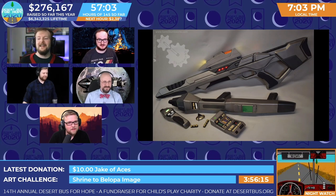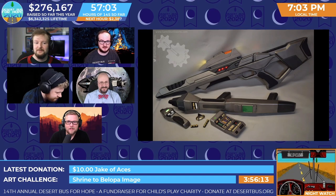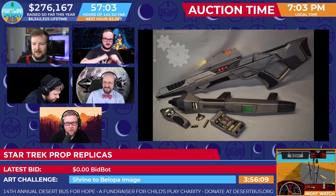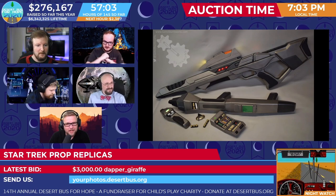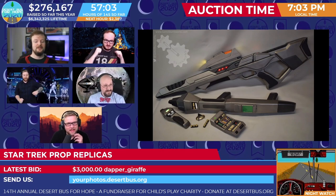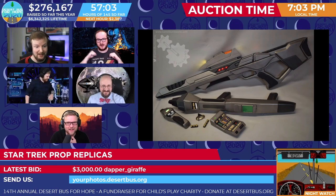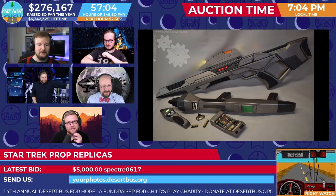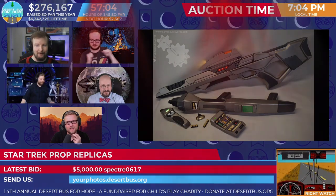Alright, if everyone's ready, let's open the bidding! Let's get it started! Props to broadcast for running the theme from the Kelvin Star Trek timeline. That's a casual 3,000! It was 1,000 for a moment, then 3,000, and now 5,000.